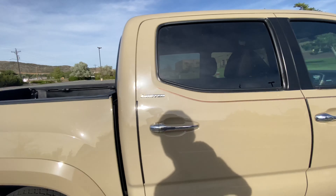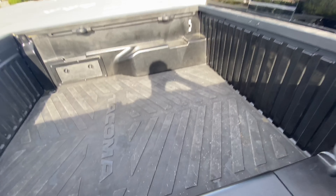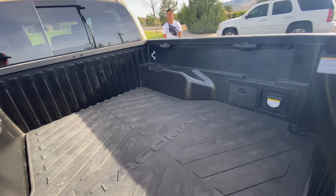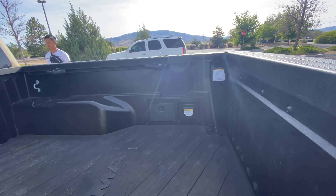It does have the blind spot monitoring — you'll see that little indicator, it'll flash when someone's in your blind spot, which is very safe and nice to have. There's a little five-foot bed right here in case you need to haul something, and there's an outlet back there too — handy if you're going to the drive-in or something.